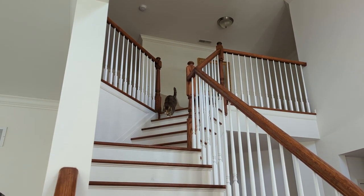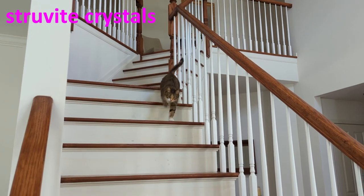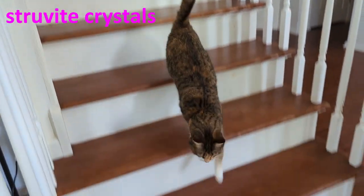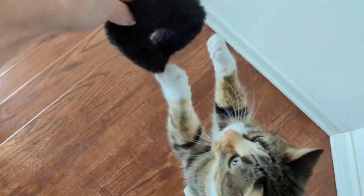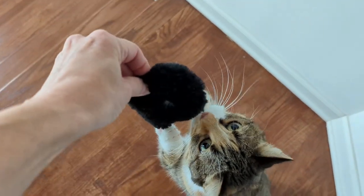The results showed that she has struvite crystals. She will need to be on a prescription diet, which will dissolve the crystals she currently has and prevent a recurrence of new crystals. An x-ray was also done, and that ruled out kidney stones.